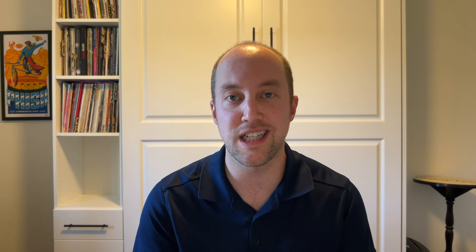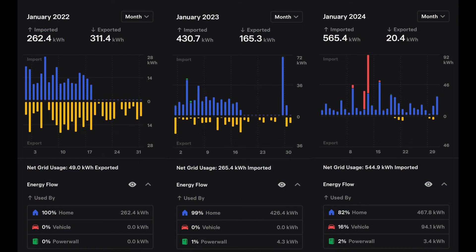Historically, January 2022 was the outlier — we had 700-something kilowatt hours of production, so we actually net exported about 49 kilowatt hours in 2022. That typically doesn't happen. In 2023, it was back to normal at 265.4 imported, and then January 2024 here, 544.9 imported. Charging the cars and using banked electricity is just a blip here — nothing to worry about. We're still going to be way in excess for the year for our yearly true-up.